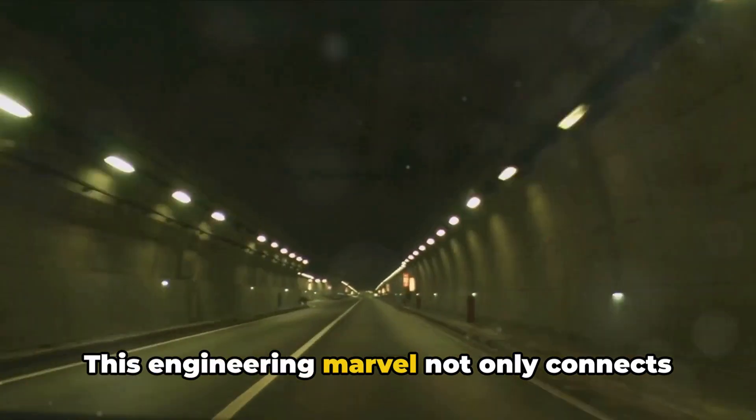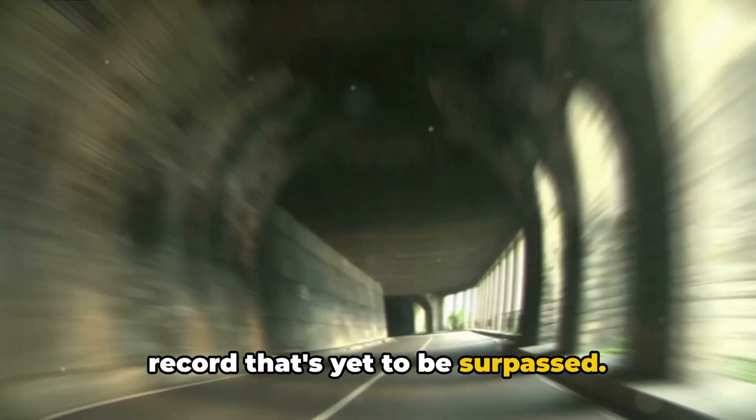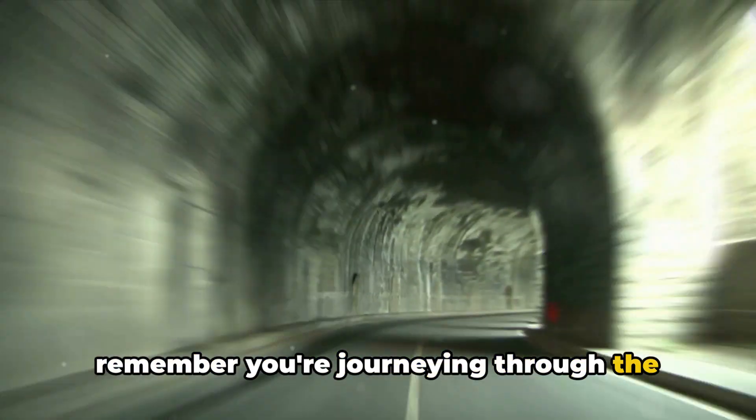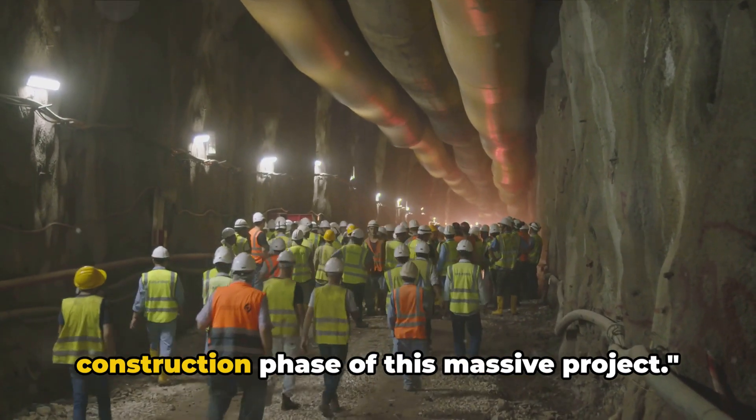This engineering marvel not only connects England and France, but also holds a record that's yet to be surpassed. So next time you travel through it, remember you're journeying through the longest undersea tunnel on the planet.